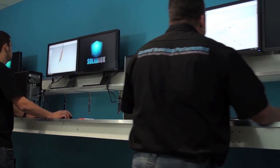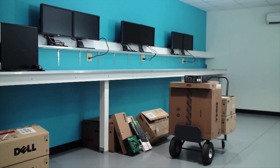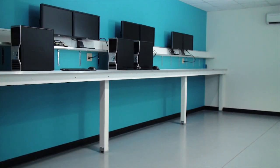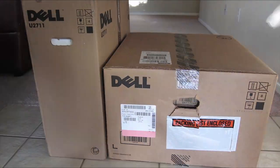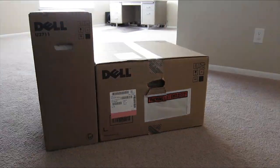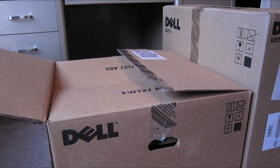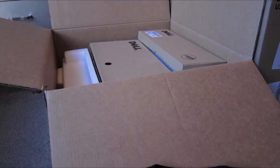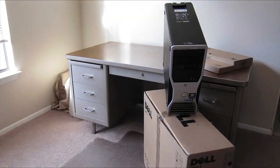Once an order has been placed, the integration process begins. When you order a SOLIDBOX, you're not just buying a workstation. You get a completely tested and integrated super workstation delivered to your door. Simply connect the cables and press the power button. You're ready to start working. No downloading drivers, installing SOLIDWORKS, updating SOLIDWORKS, updating the installation of Microsoft Office. Nada, just start working.